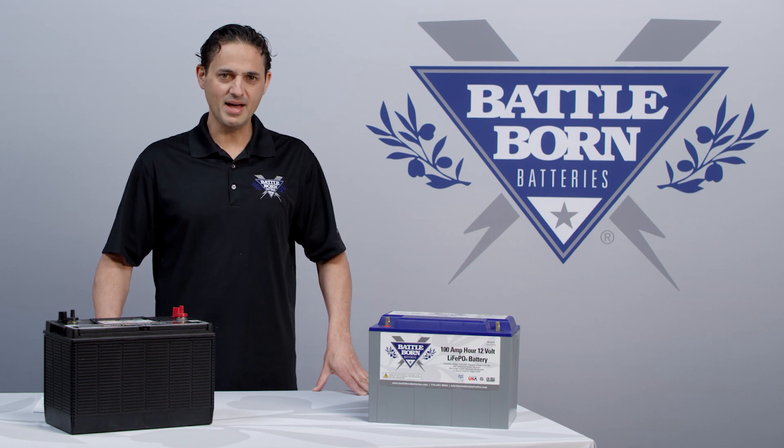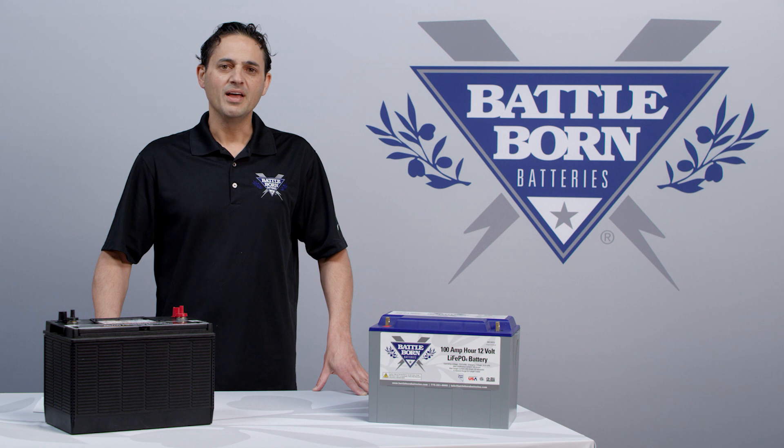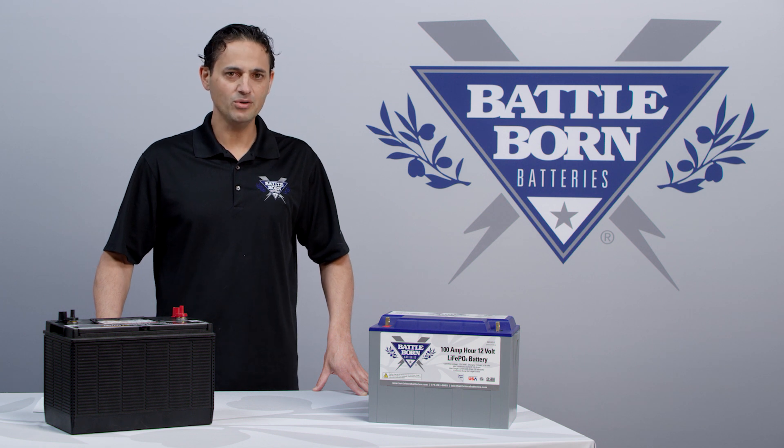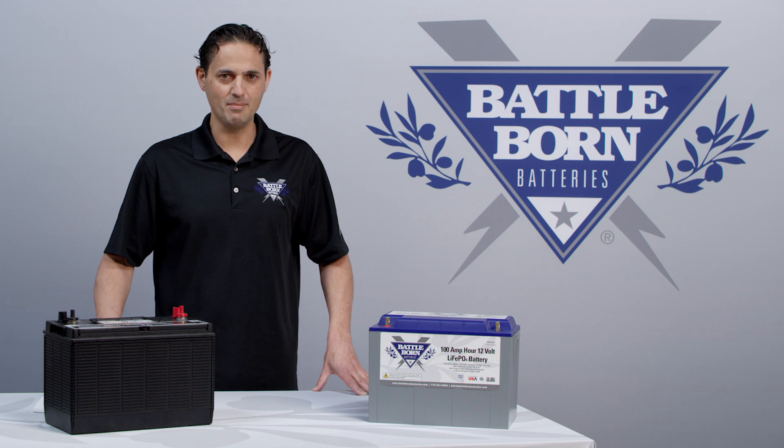What this means for lead-acid batteries is that if you try to draw a high power out of a lead-acid battery, their internal resistance causes a voltage sag, meaning the battery will cut off sooner than you think. So if you try to draw a large power load from a lead-acid battery, you will actually get less energy out of that battery. That is what's known as the Peukert effect.